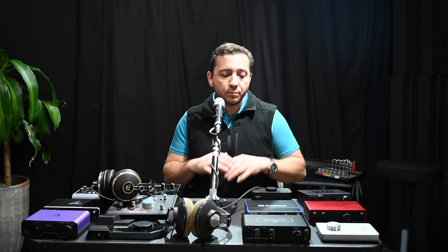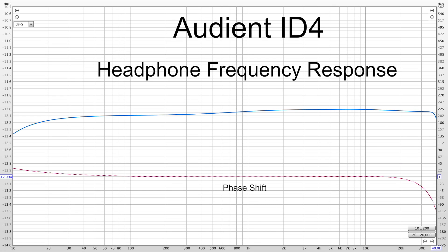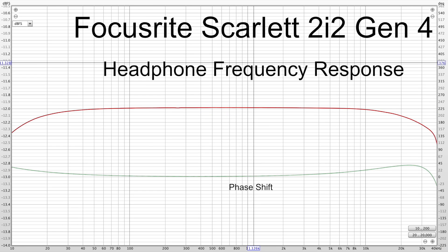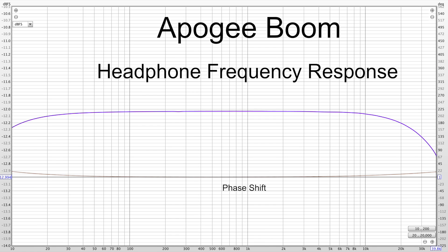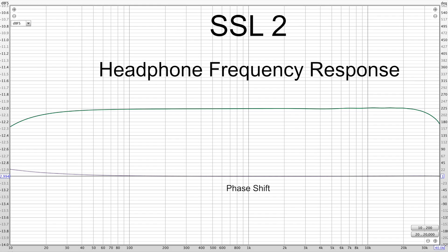For frequency response, most of them were ruler flat throughout the main audible range. The M-Audio Air had a bit of a boost in the higher treble frequencies — about 0.3 of a decibel — so still pretty insignificant, but it did deviate more than most of them. So on paper there are some differences, but how significant are these in real-world listening tests?